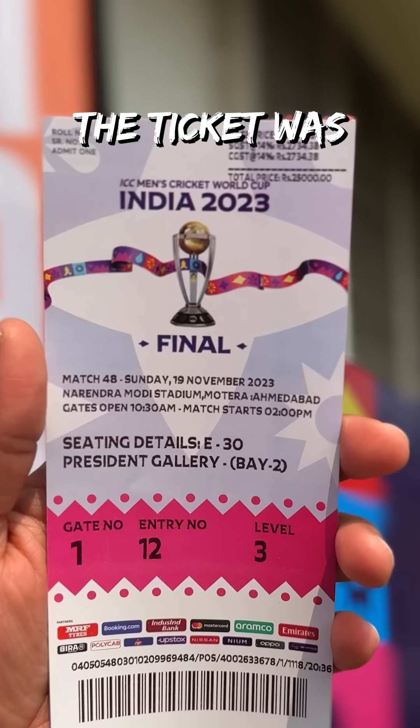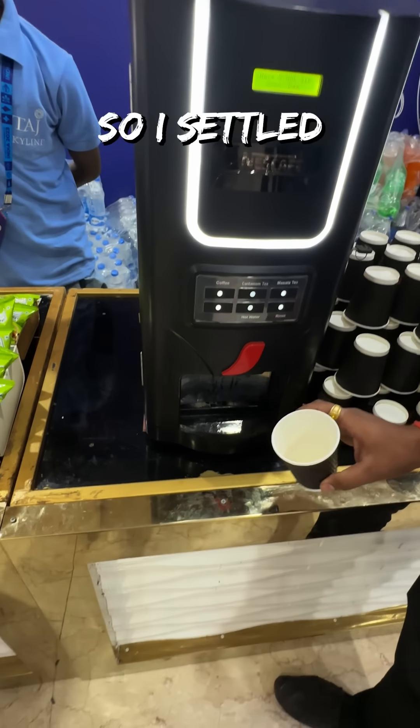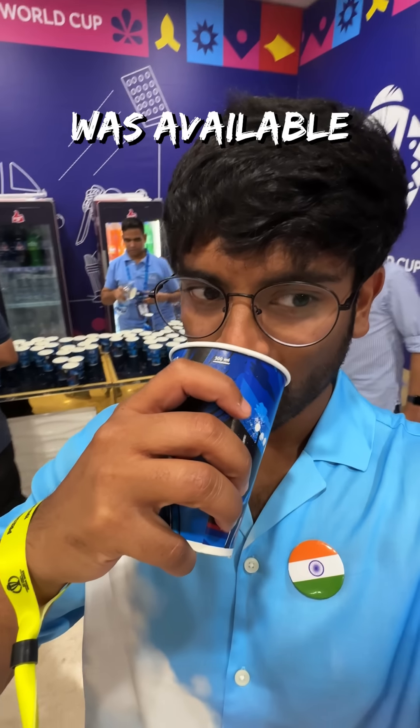Considering the ticket was only Rs 25,000, it was shocking that they didn't have black coffee. So I settled for water, which thank God was available easily.